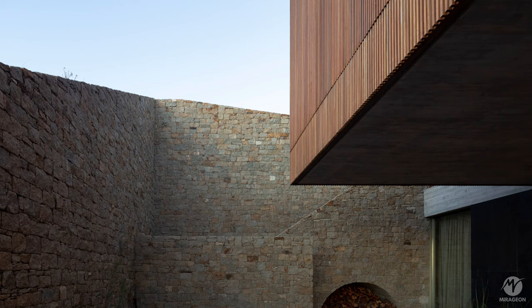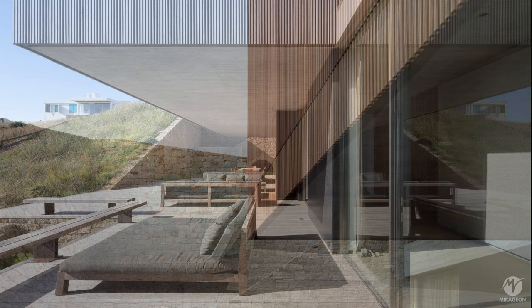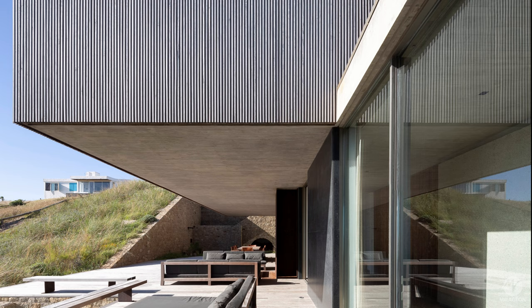In contrast, a wooden volume appears to float above the slope of the land, housing the entrance and the more private spaces of the residence. This wooden volume creates a wide gallery facing west, overlooking the sea on the other side of the pedestrian street.